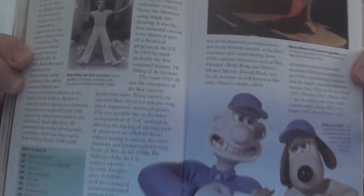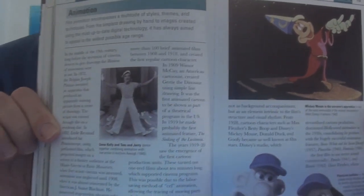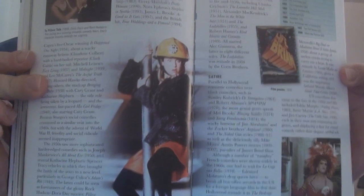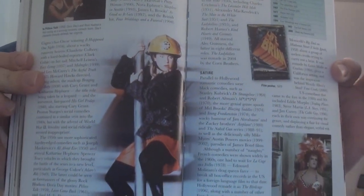In addition to the main books, they also have Eyewitness Companions, which have a lot more pages, and the format is more encyclopedic. Here is the film Eyewitness Companion, which goes over the history of cinema, different genres and techniques, films from around the world, and specific directors, along with a list of essential and influential movie classics.